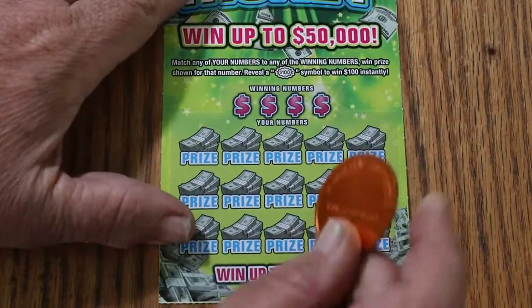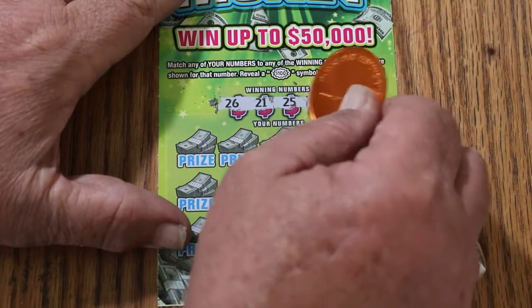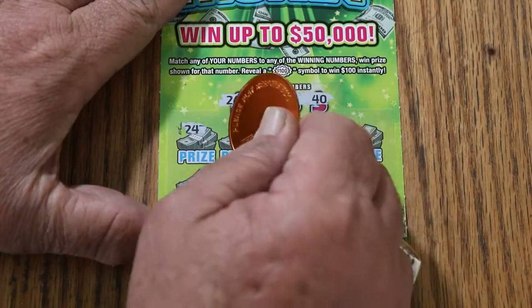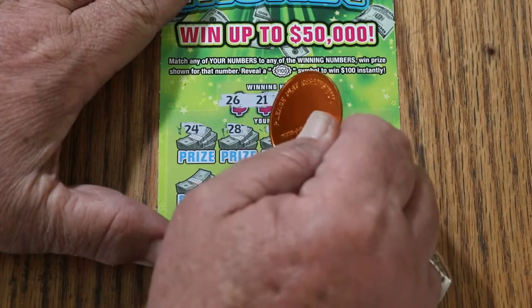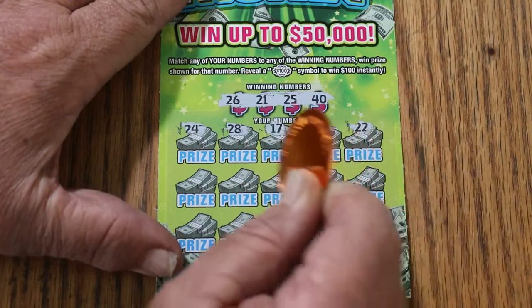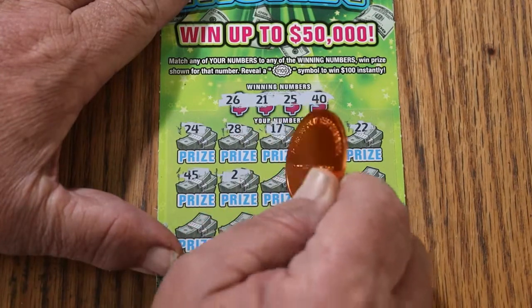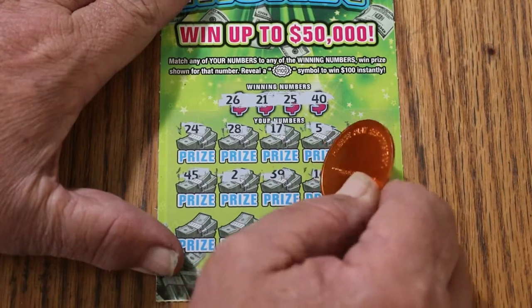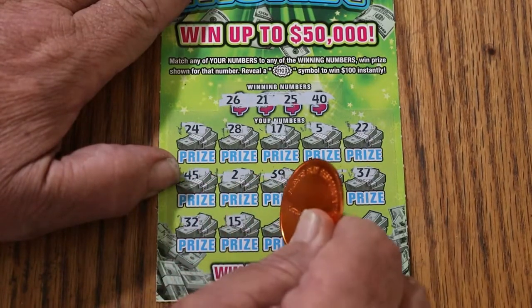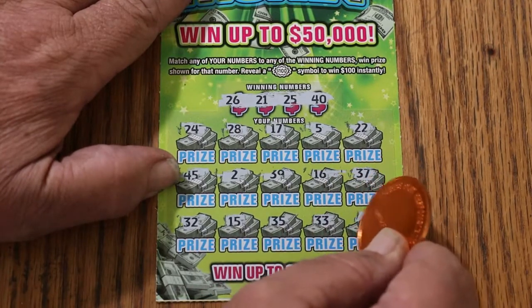Number 29. Numbers: 26, 21, 25, and 40. Then 24, 28, 17, 5, 22, 45, number 2, 39, 16, 37, Random's 32, 15 — my number — 35, 33, and 4. No win.